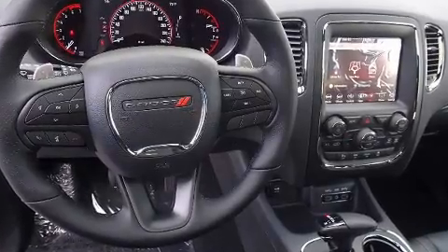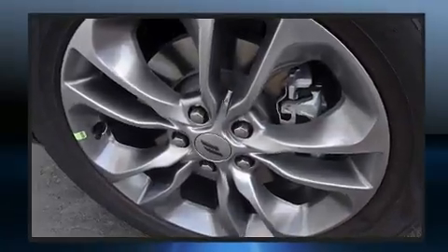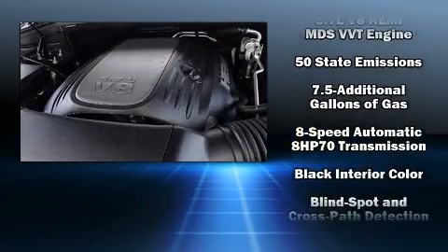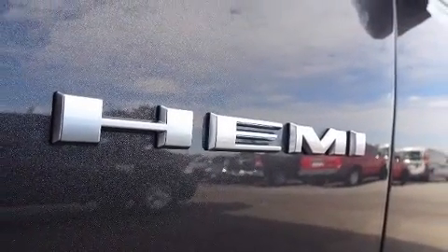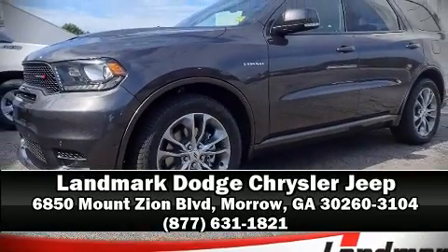Dodge ensures the safety and security of its passengers with equipment such as front and side impact airbags, traction control, a security system, an emergency communication system, and four-wheel disc brakes with ABS. Brake assist technology provides extra pressure when applying the brakes. Our sales staff will help you find the vehicle you've been searching for — call now to schedule a test drive.